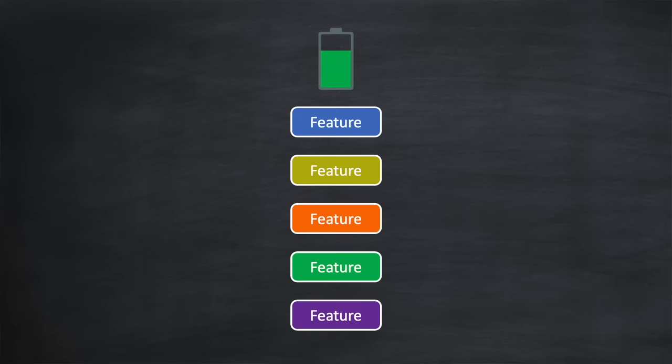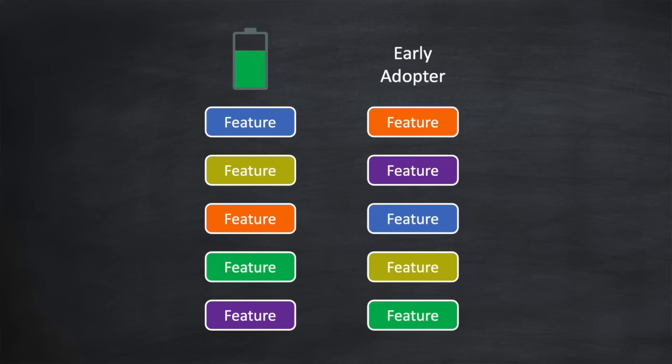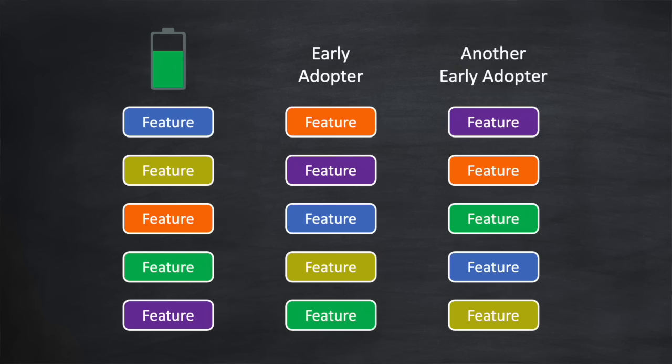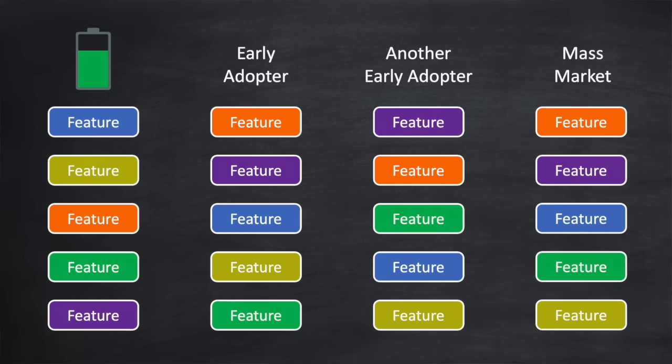When considering all the different features of a home battery, early adopters prioritize features differently from one another. In this video I want to consider what features are most important for the mass market — and I don't think the ranking differs much from what early adopters care about. I'd love to hear whether you concur with the feature ranking I'm about to go through.